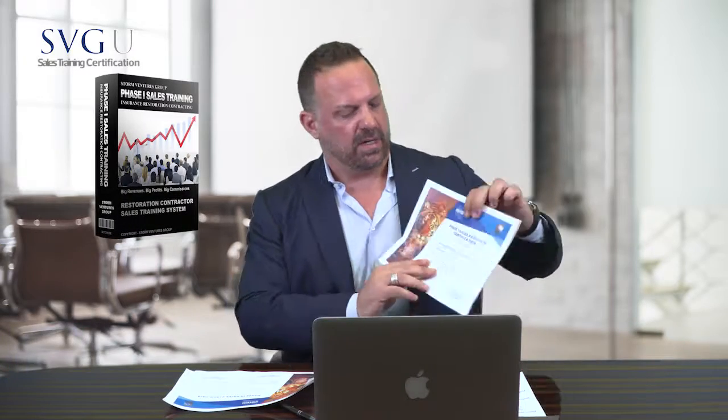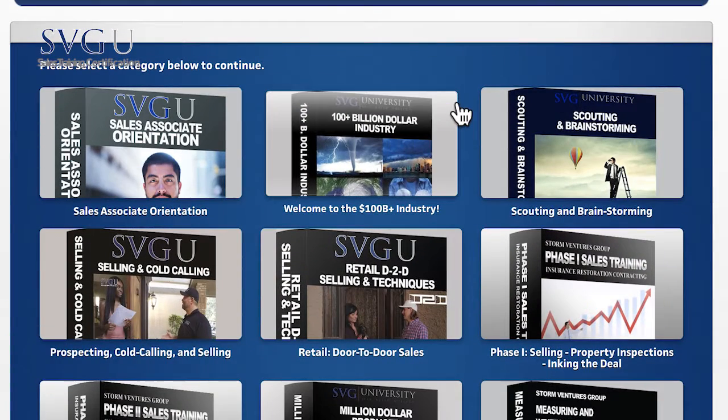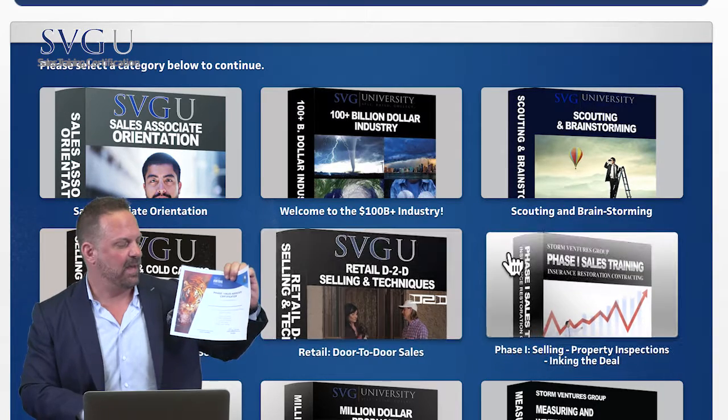Phase one consists of your basic courses. You'll see these on your training page of the SVG University: industry overview, scouting, brainstorming, selling and cold calling, D2D techniques — that's door to door — and the phase one sales training course. That's going to get you well on your way to knocking doors and signing deals.